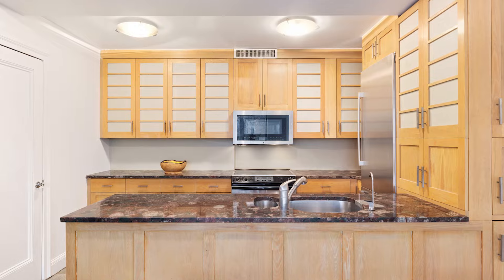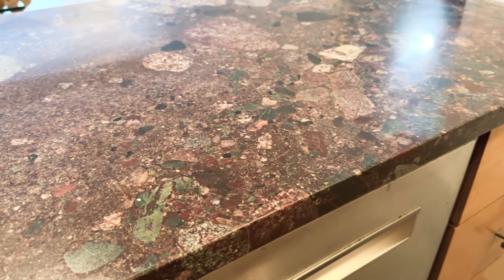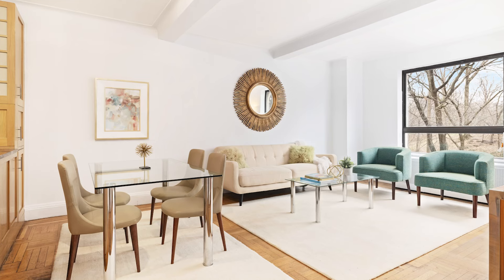The kitchen offers stainless steel appliances, an abundance of cabinets, stone countertops, and is open to the living and dining room.